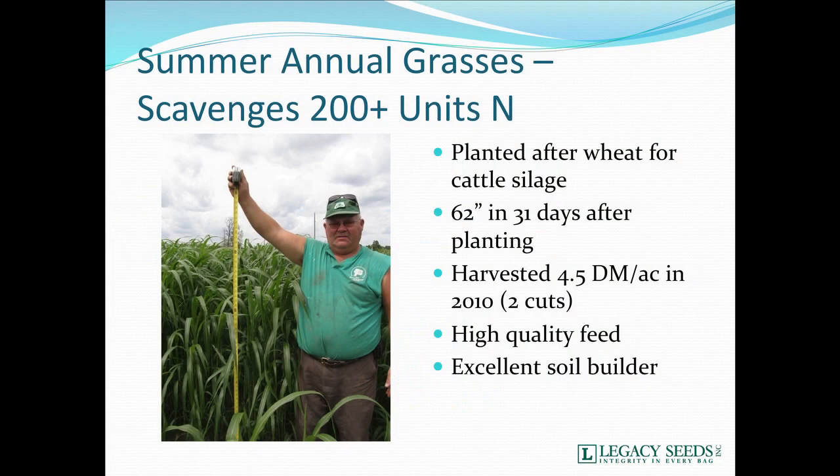Another opportunity is using Sudan grasses, sorghum Sudan grasses, Milo, or a variety of different summer annual grasses. Those can also scavenge up to 200 units of N. In this situation, the fellow got 62 inches of growth 31 days after he planted it — that makes a phenomenal forage. He took off four and a half tons of dry matter, excellent quality feed, and an excellent soil builder as well. Utilizing sorghum Sudans, Sudans, and Milos also makes for great cover crop and great forage.